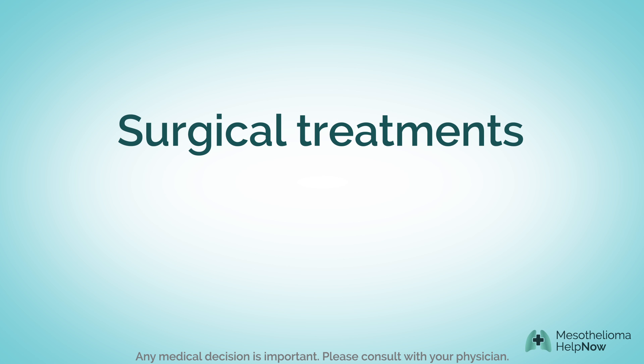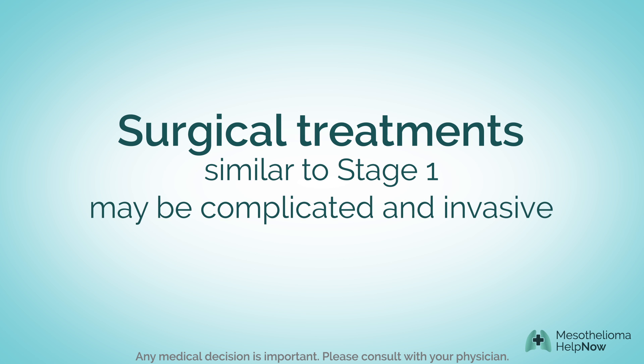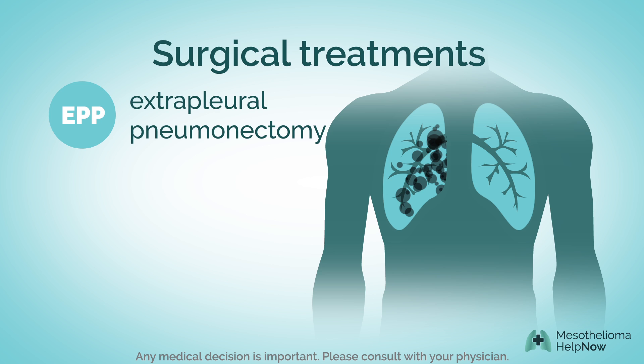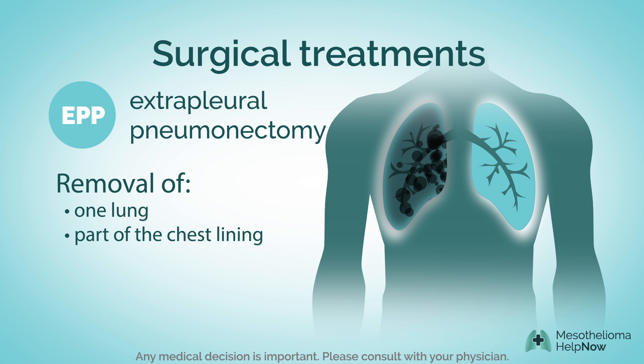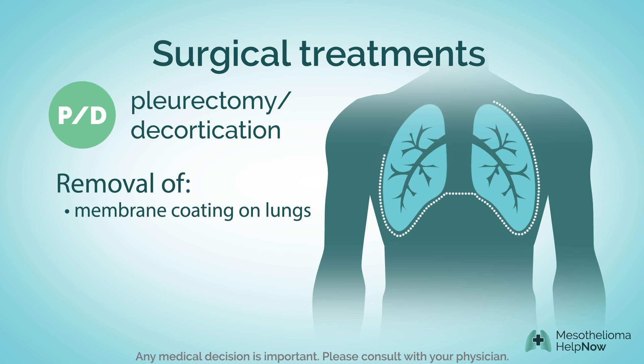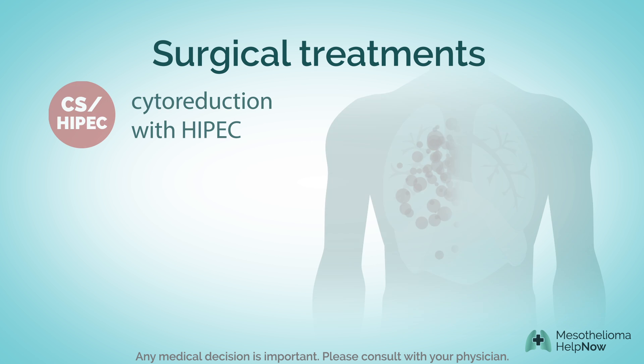Surgical treatment options for stage 2 mesothelioma are similar to stage 1. Some of the options can be complicated and invasive. Procedures include extrapleural pneumonectomy, which involves removing a lung and part of the chest lining. Another form of surgery is called pleurectomy, which removes the membrane coating on and around the lungs.